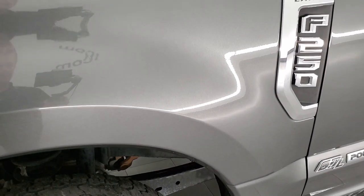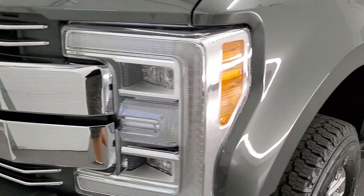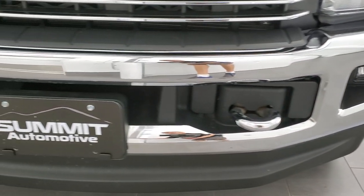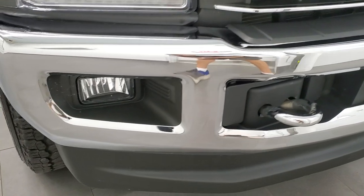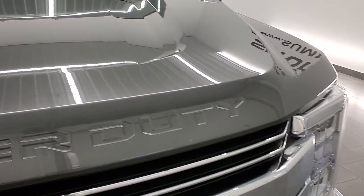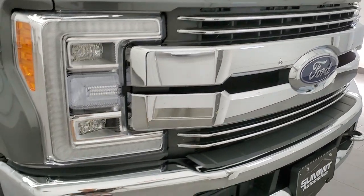Frame and underbody is in excellent shape as you'd expect on a 2019. Front fender looks really good, no dents or dings on there. It comes with the LED headlamps, the LED running lights, and the LED projector lamp fog lamps down there. No dents or dings on that front bumper. The hood is in very nice condition as well. You do get the chrome-trimmed grille, and this one has the 360 camera.